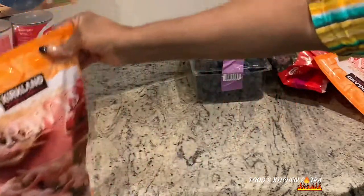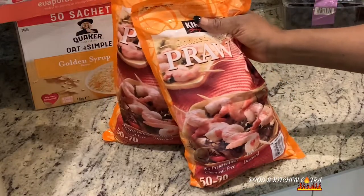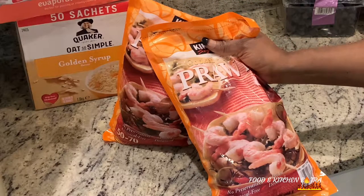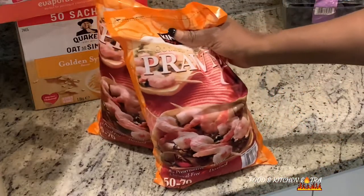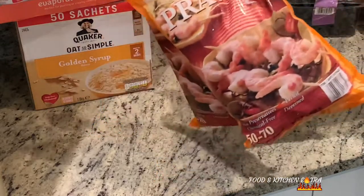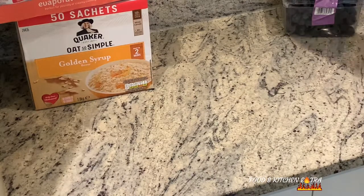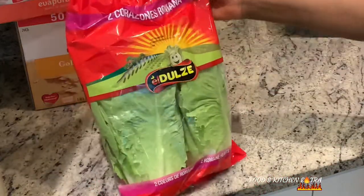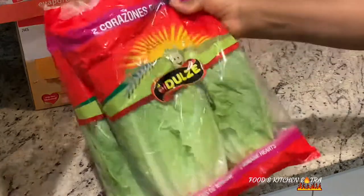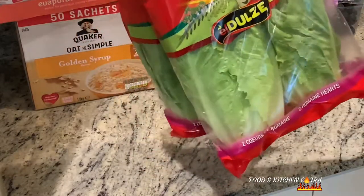I've got prawns here — cooked tail-off prawns, the Kirkland brand. There are two bags. Each one is £14.99. The cost of these prawns has risen steadily over time — I can remember a year or two ago it wasn't this expensive. It is actually expensive but it's good quality. Then I've got lettuce — romaine, two bags. These ones are £2.29. Not bad for the size.